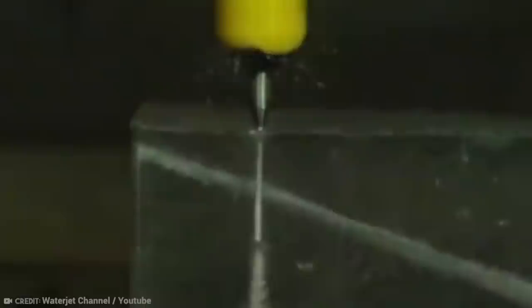It sounds absurd, but it's now what we know as Water Jet Cutting Machines. These machines have a cutting head fed by a high-pressure tube or hose. Water is forced through a diameter of between around 0.005 inch up to 0.02 inch to cut through materials up to approximately 4 inches thick.